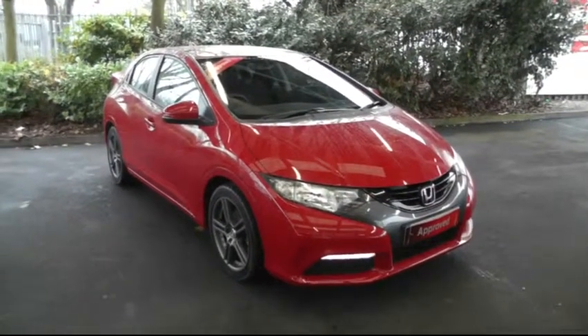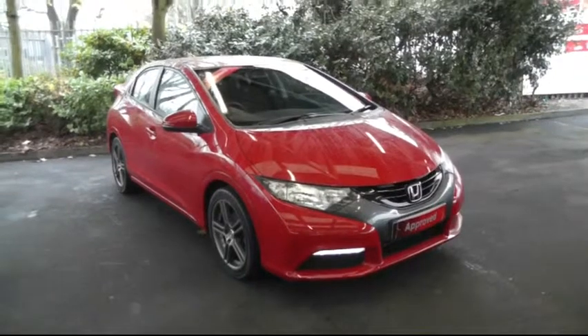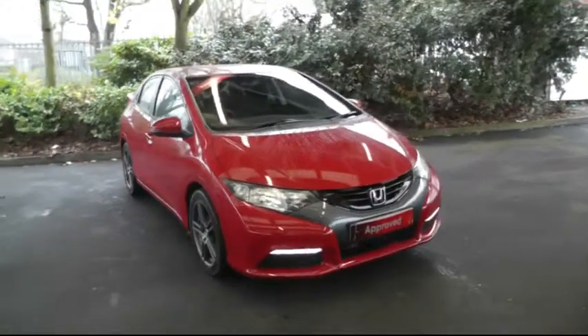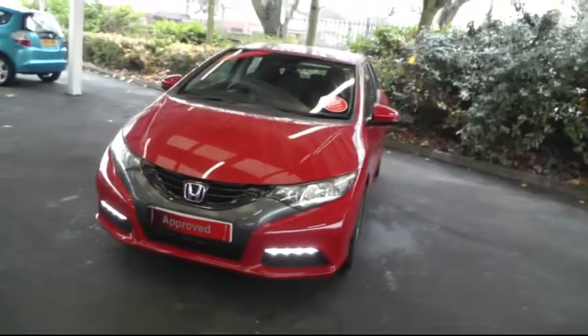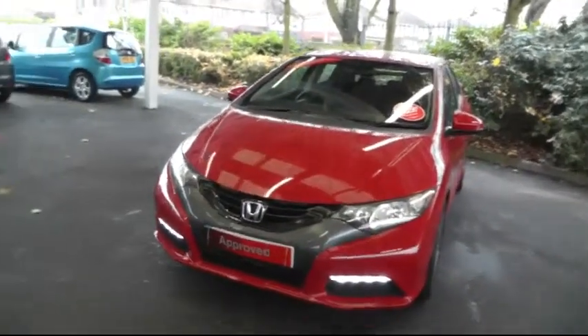Hello and welcome to Brindley Honda Canuck. Today I'll be showing you the Honda Civic 1.8 Ti. The car is a 2013 model Honda Civic with a 1.8 litre petrol engine and a manual gearbox.